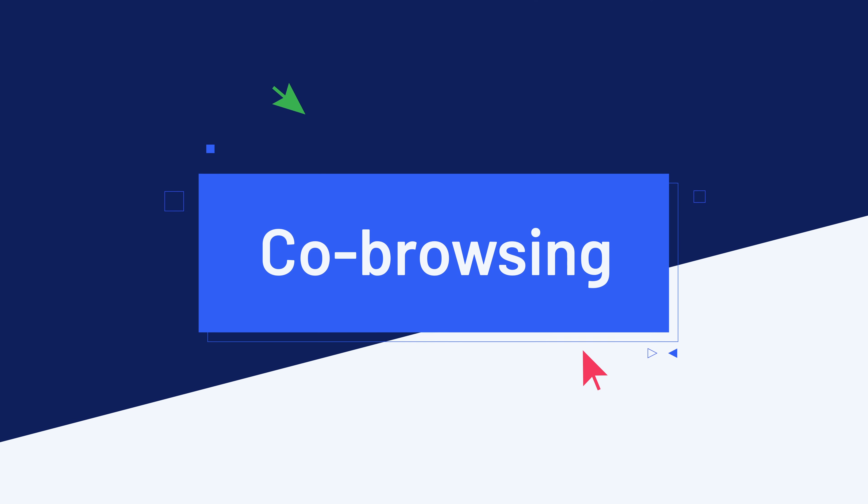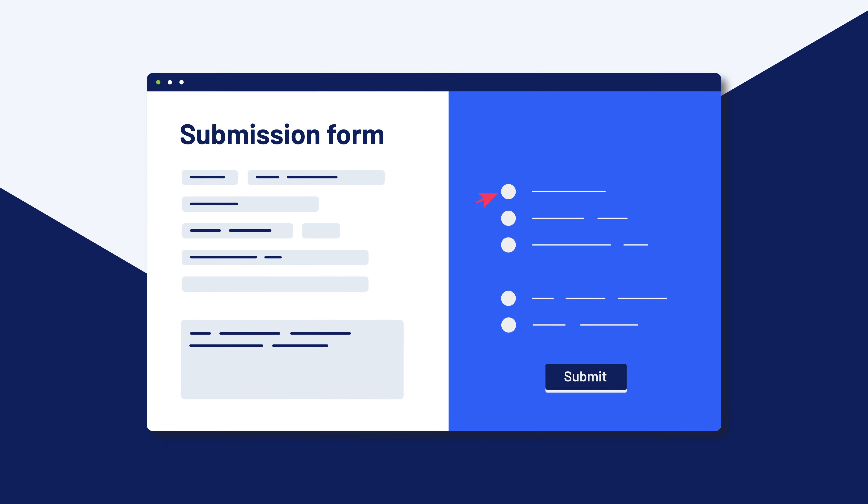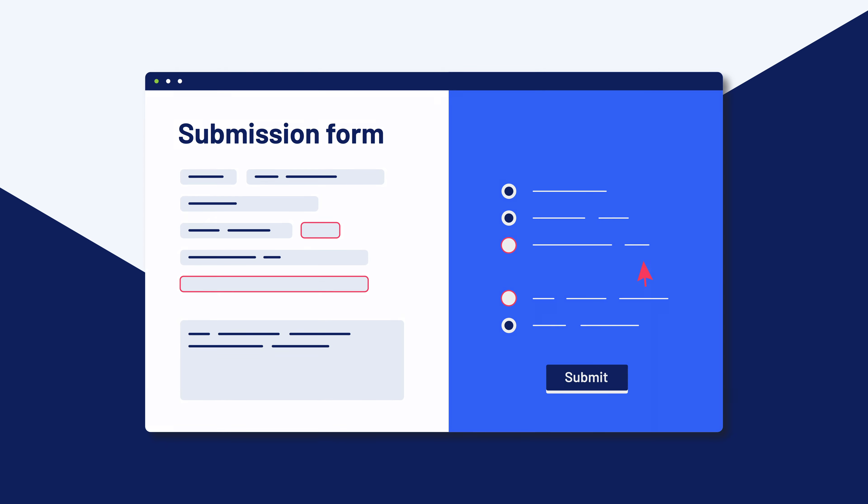Say hello to co-browsing. Want to assist your customer more interactively than just sharing your screen? Use co-browsing to navigate your website together.